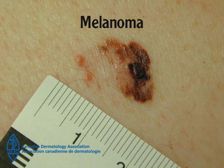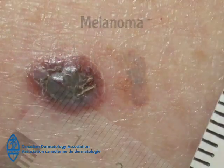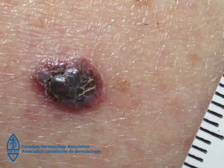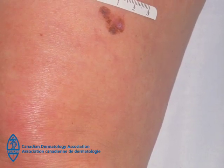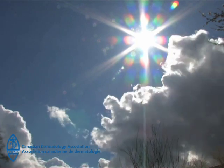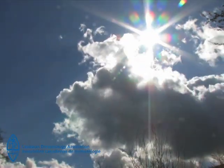Melanoma is the least common but is a potentially deadly type of skin cancer. However, it is important to note that there is a 95% cure rate for melanoma if it is caught early. Melanoma appears most often on the backs of men and legs of women. Melanoma can develop within weeks or months, or can be slow-growing over several years. Intense sun exposure, sunburns, and especially blistering sunburns in childhood play a leading role in the development of melanoma.